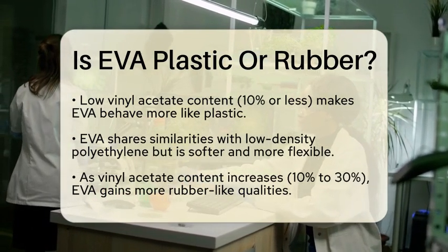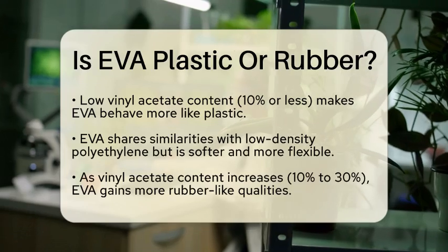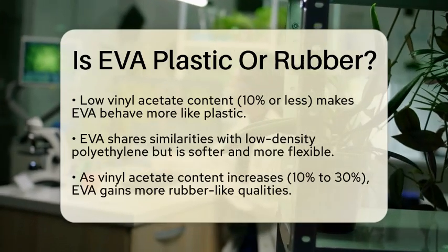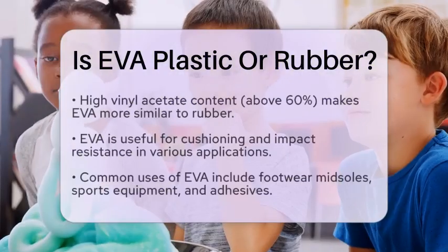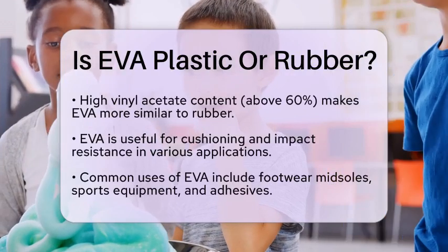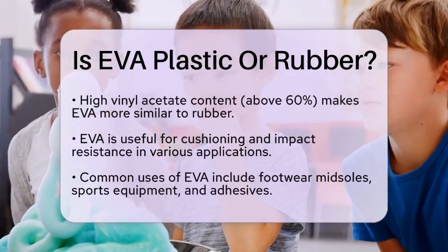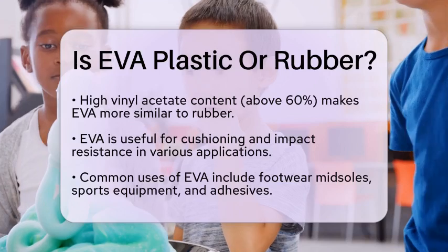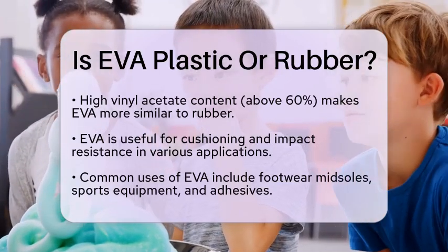As the vinyl acetate content increases, between 10% and 30%, EVA starts to take on more rubber-like qualities. It becomes more elastic and flexible without needing a process called vulcanization, which is often used to harden natural rubber. When the vinyl acetate content goes above 60%, EVA is more like rubber and is sometimes referred to as ethylene vinyl acetate rubber.